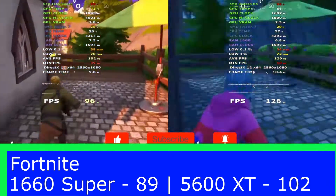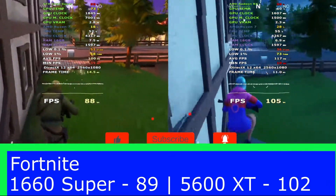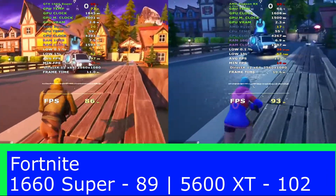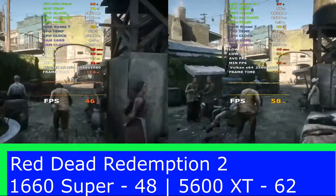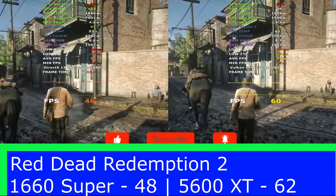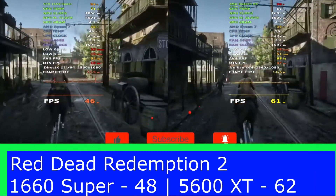Unfortunately, in this current market, getting hold of either card is very difficult, but clearly the AMD card is looking the better option here. The fourth game today, Red Dead Redemption 2, saw a big difference again to the AMD card of 14 frames per second. Now that makes it 4-0 to the AMD card and it's clearly pulling out in front as the superior card.